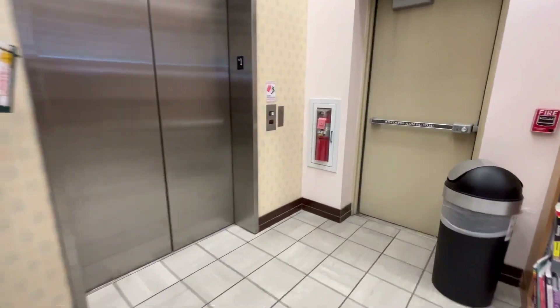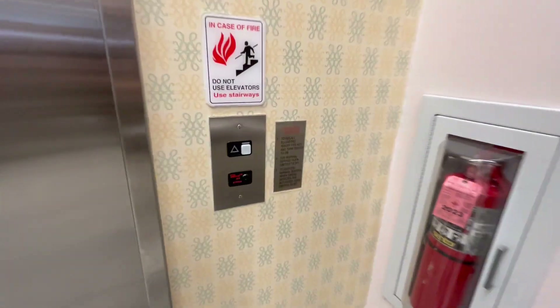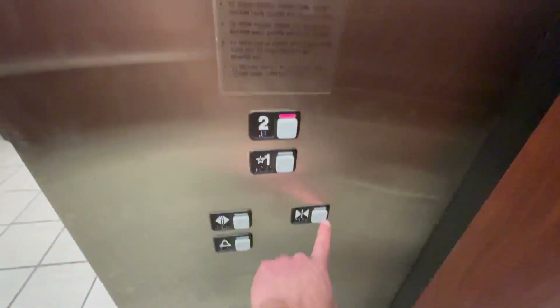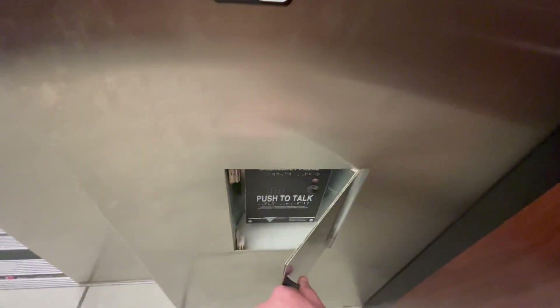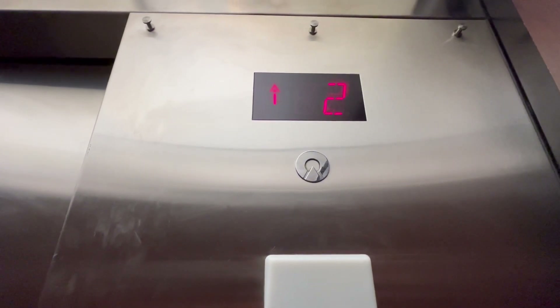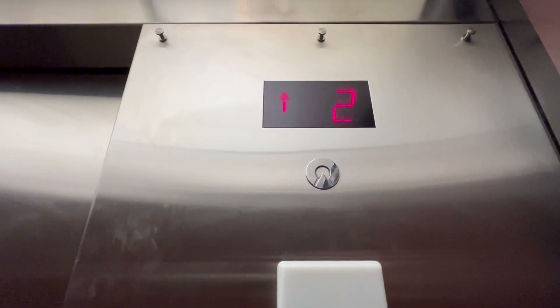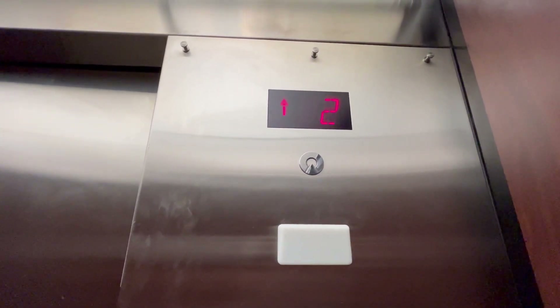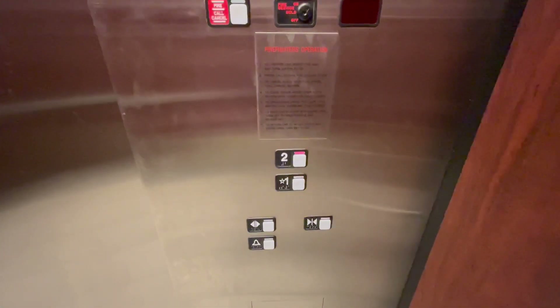We're going to the elevator at Barnes & Noble in Fairlawn, Ohio. Let's get up. Let's go to... Here we go. Here we are at two.